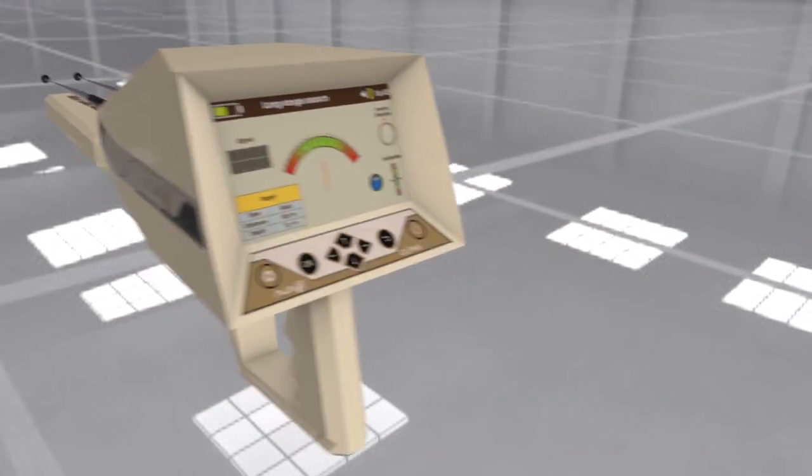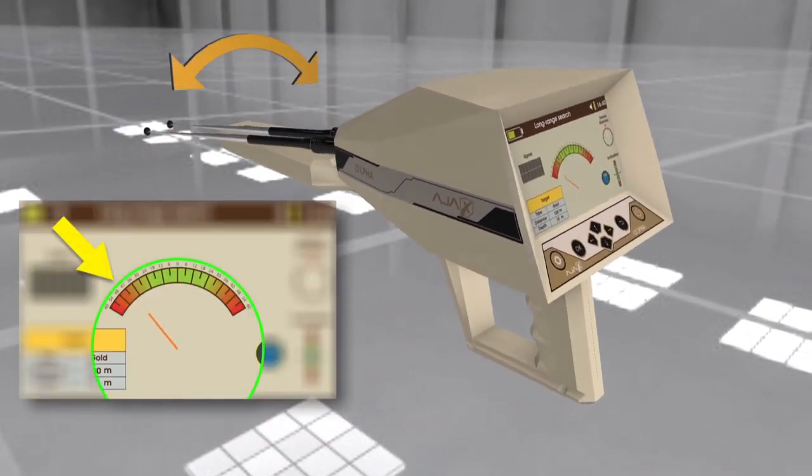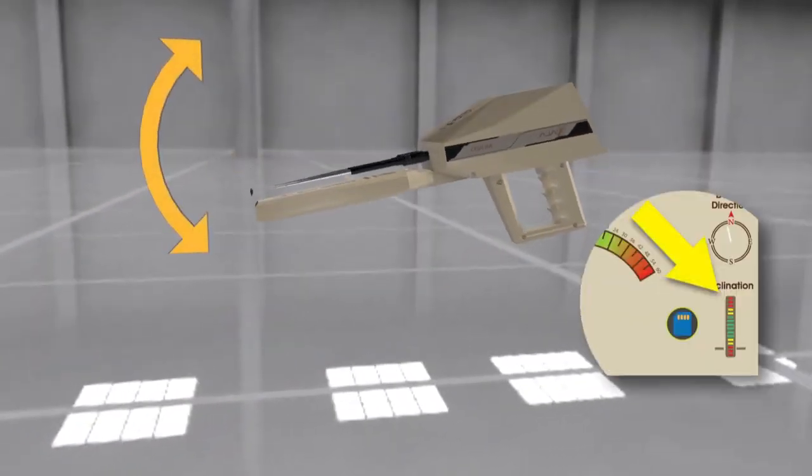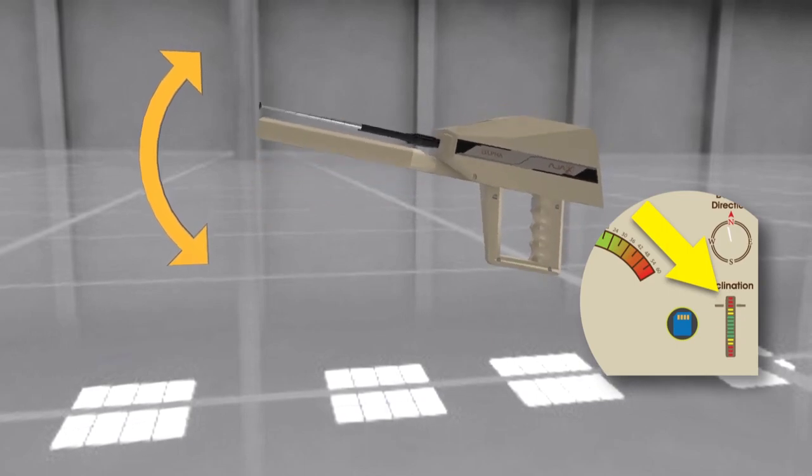Device balancing: The device is equipped with hand smart balance. An indicator on the interface shows the user the right level and balance to hold the device during the search process.